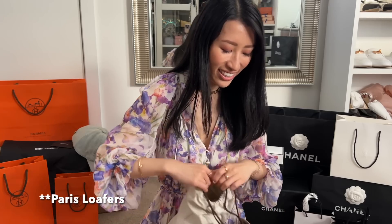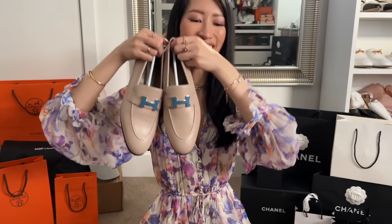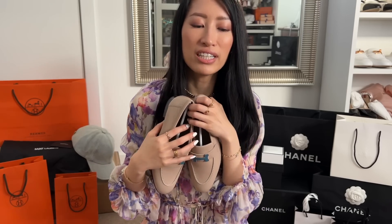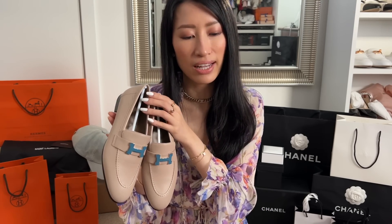It is a pair of H loafers and this color is just stunning. There's the other shoe — isn't that just so pretty? It even goes with what I'm wearing today. Unfortunately they were the last pair, and because it's a seasonal color they were not going to restock it.